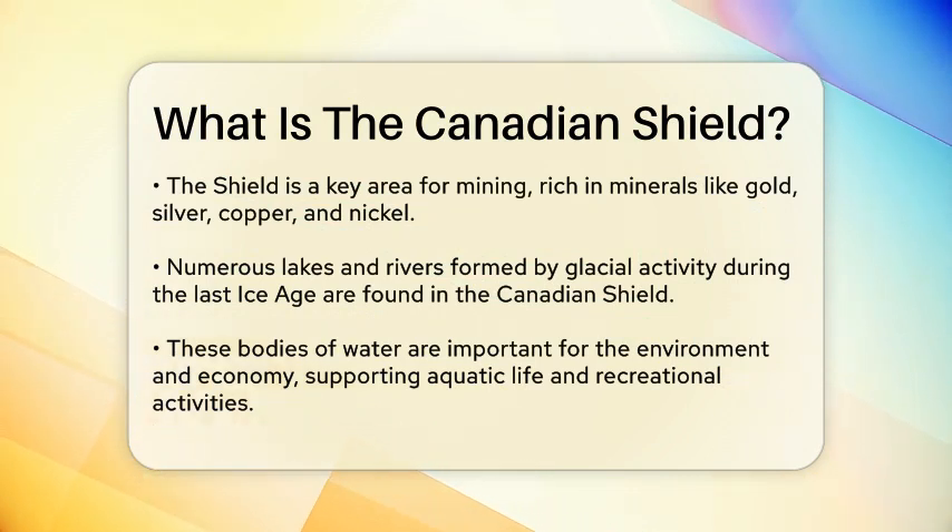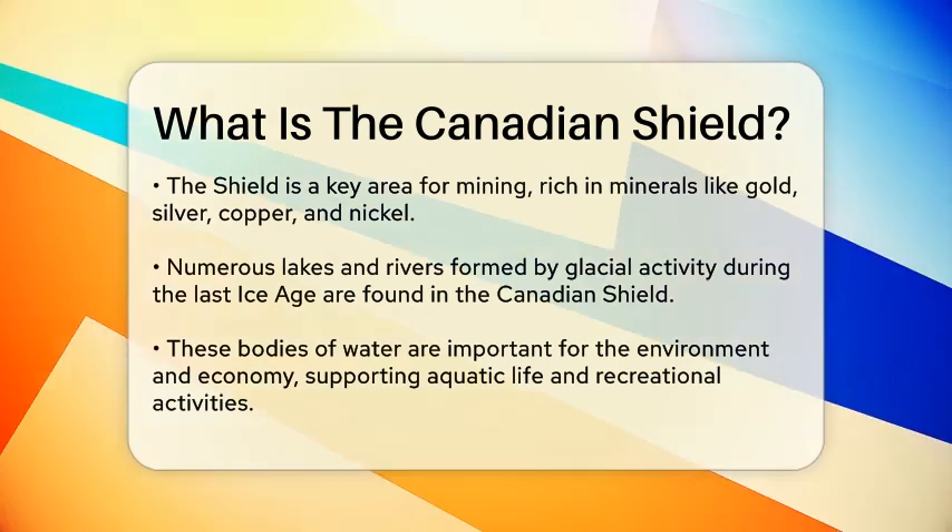The Shield is rich in minerals such as gold, silver, copper, and nickel, making it a key area for mining activities.